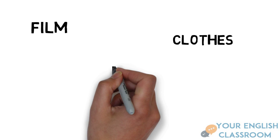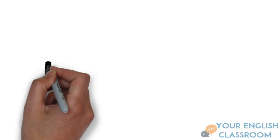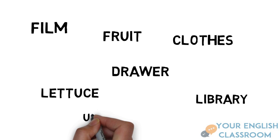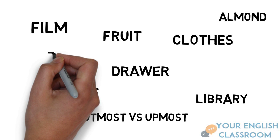Let's do a quick recap of all of the words: film; clothes, not 'cloths'; drawer, not 'jaw'; lettuce, not mispronounced; library, not 'libary'; fruit, not 'froot'; utmost and upmost — utmost is for importance and upmost is for position; almond with the silent L; and lastly, zebra or zebra.